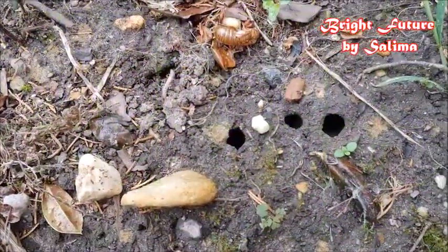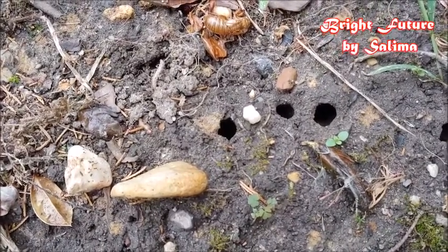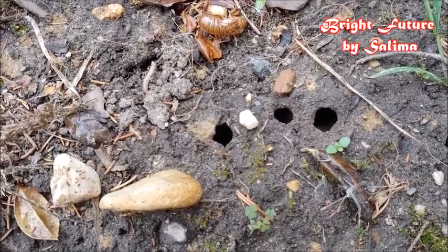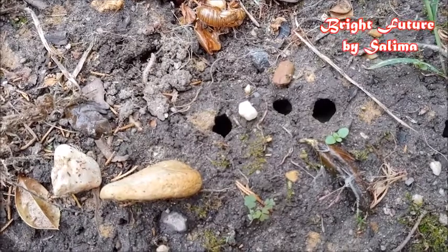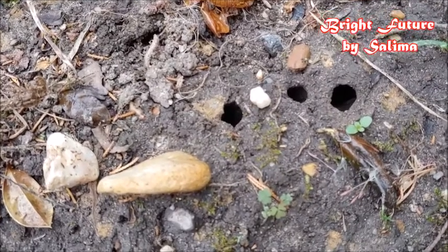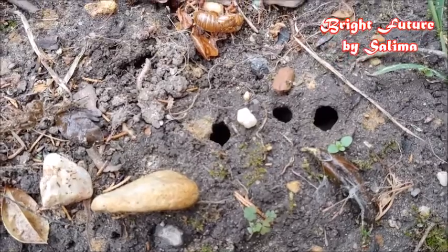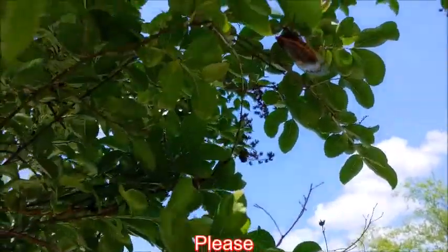This is what the holes look like. As I said, they live under the ground for 17 years, they grow very slowly, and once they become big, they make these holes and come through them to start a new generation. So this is what we call cicada.